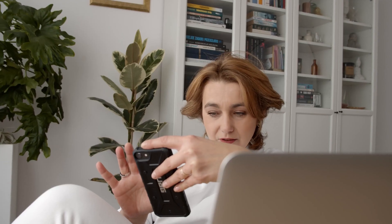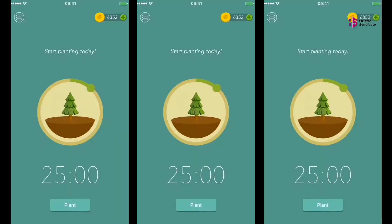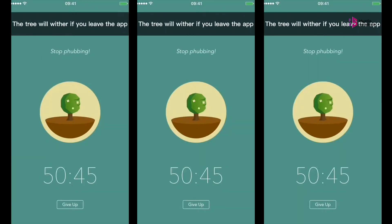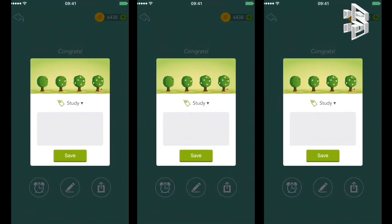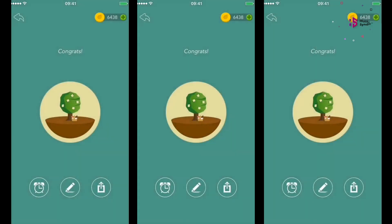Your phone is a time machine, but not in a useful way — it's way too easy to pick it up and then notice a couple of hours have disappeared. Forest is an adorable app designed to help you with that. The idea is simple: you open the app and say you want to plant a tree. Then you put your phone down. If you pick up your phone and switch to another app, your tree will die.